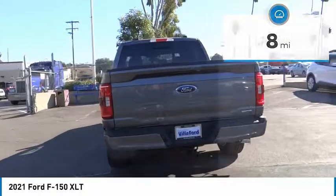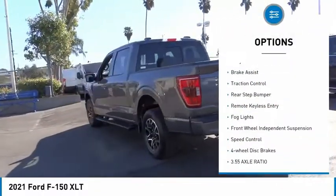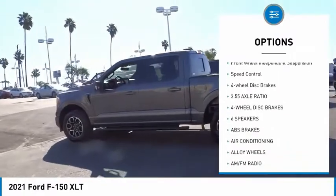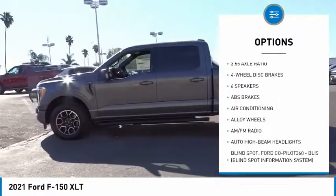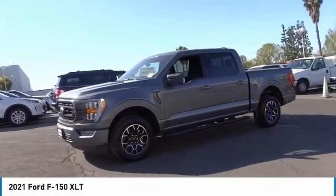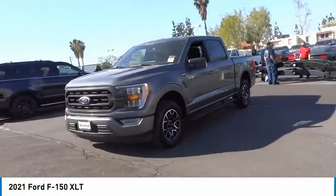Here are some of this vehicle's great options: electronic stability control, alloy wheels, brake assist, traction control, rear step bumper, remote keyless entry, fog lights, front wheel independent suspension, speed control, four-wheel disc brakes.